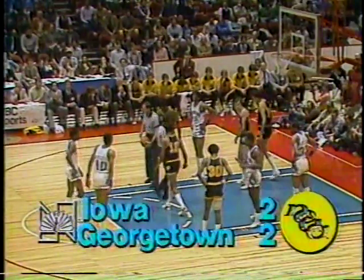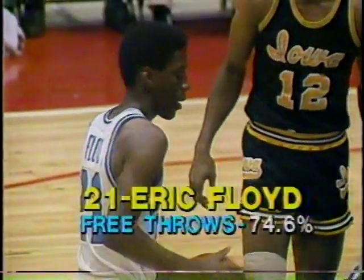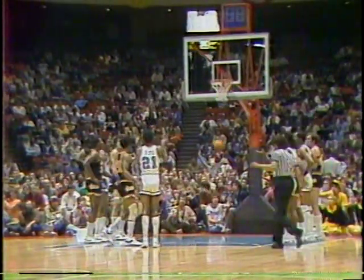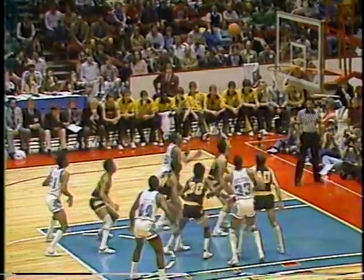The winner of this game will advance to play the winner of LSU and Louisville, meeting at Houston for the Midwest Regional Championship. There's John Thompson going back to the bench. He came to Georgetown the previous season when they'd won only three games and lost 23. Eric Floyd, a sophomore, has led Georgetown in scoring the past two seasons. He's the first player in Georgetown history as a sophomore to go over 1,000 points and will probably be the all-time scorer for Georgetown next season.